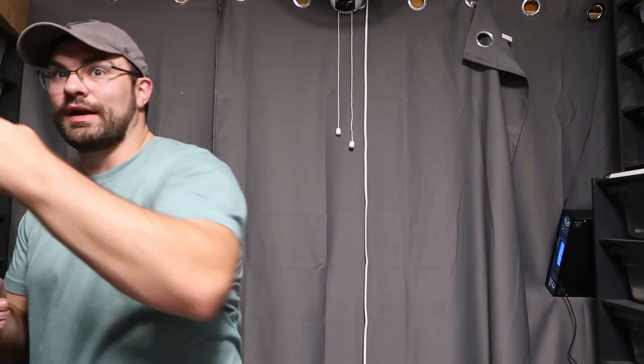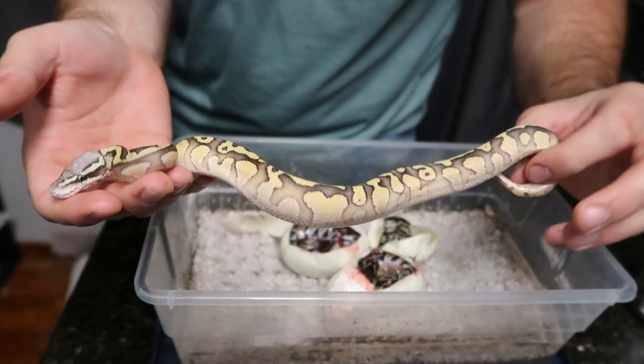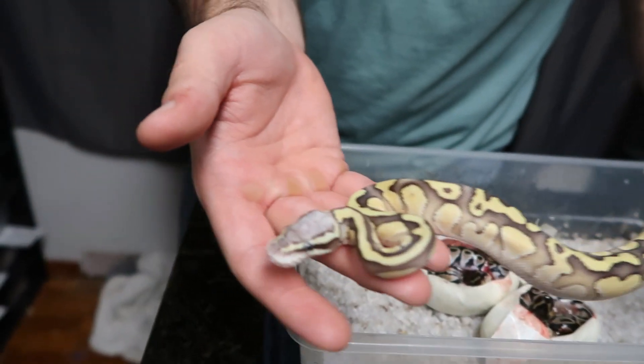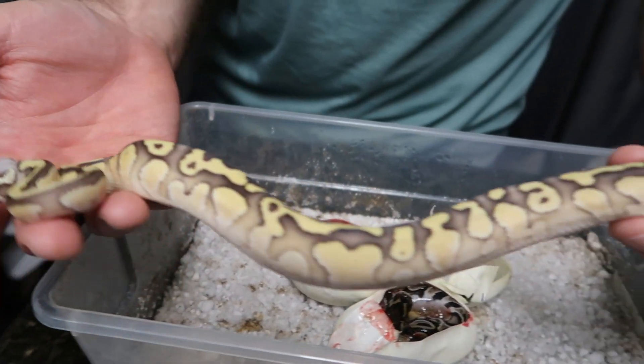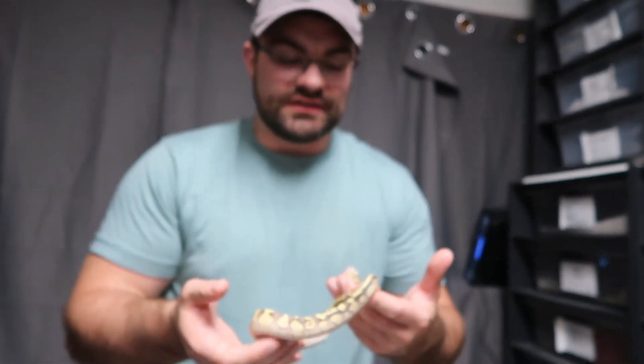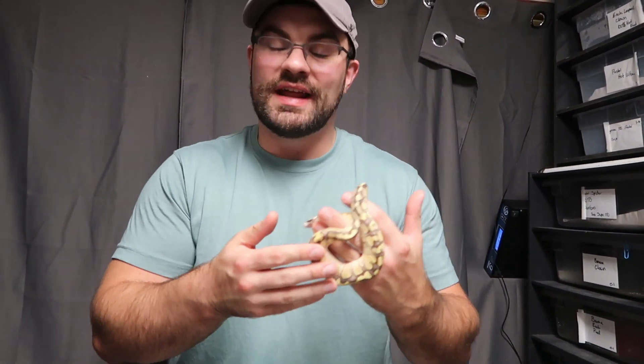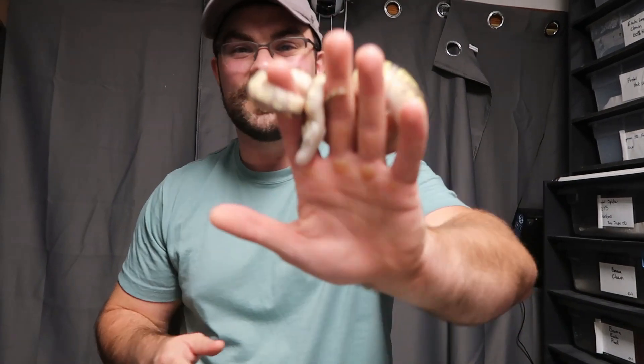That is gonna wrap up this video — obviously a very small clutch cutting. But I do want to show off some of the really cool stuff I'm super excited about. Last one for real: this girl is eating like crazy and getting massive — vanilla butter pastel het hypo. I love this girl, she's absolutely gorgeous. Hit the like button, hit the subscribe button — we still have a lot more clutches pipping and cutting soon, a lot more update videos. If you're into that kind of stuff, go ahead and support the channel; all it takes is one click. Until next time, stay safe and stay positive.